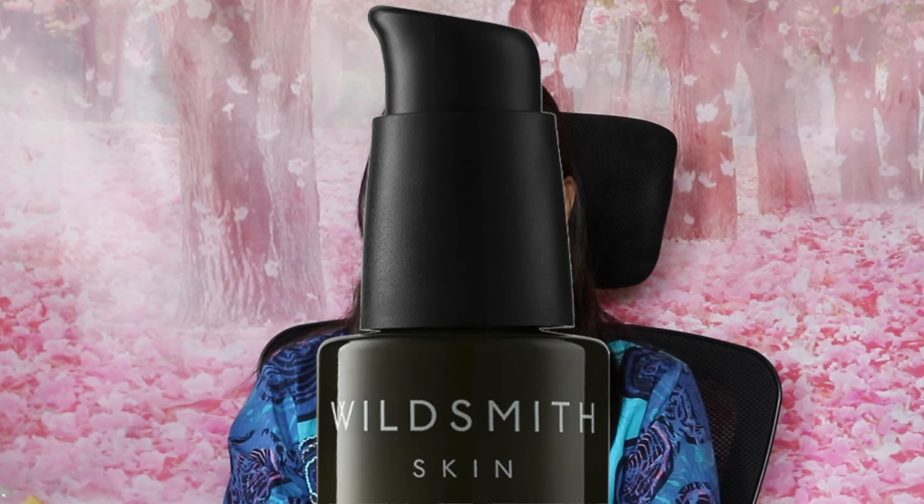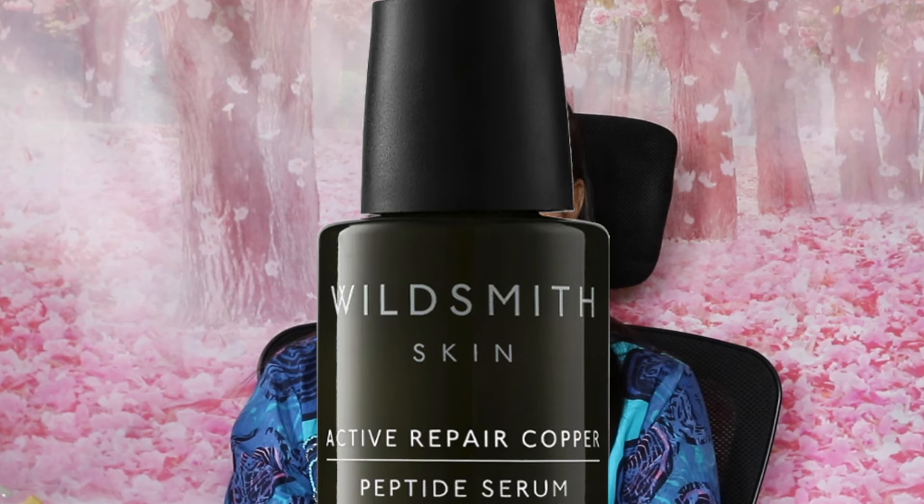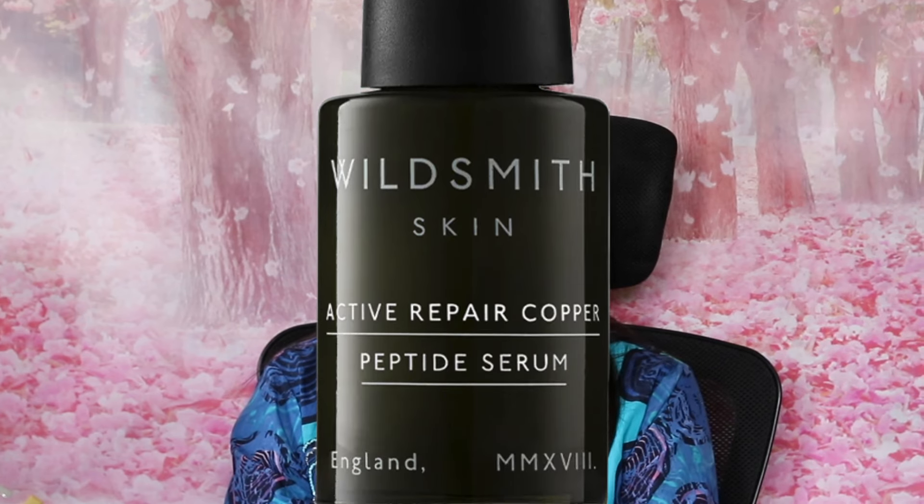From Wildsmith, the Active Repair Copper Peptide Serum, 30ml, retailing at £105. Next, from Slip, the eye mask — full-sized — retailing at £86. £86 for a sleep mask, because apparently it is knitted out of Australian merino wool.